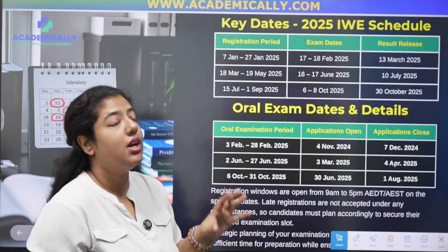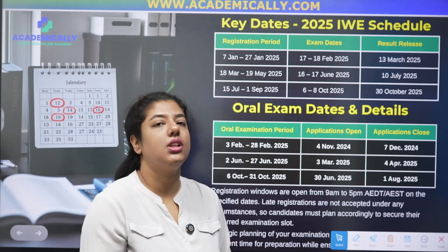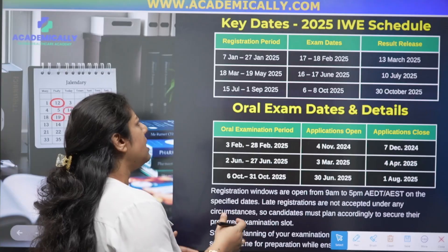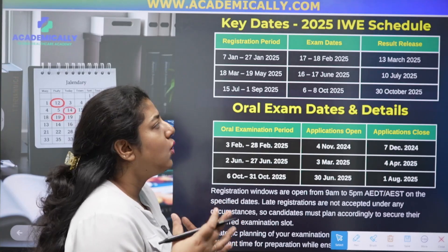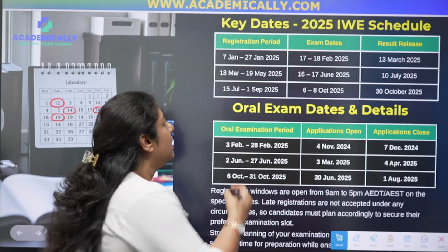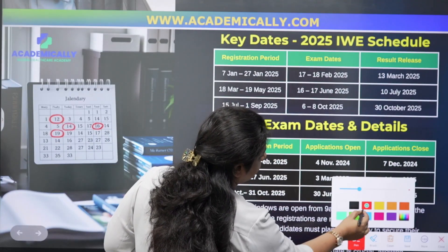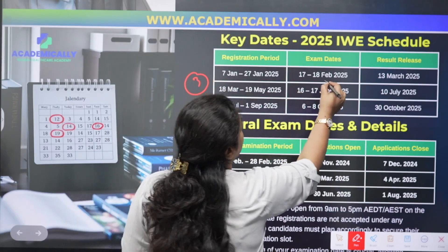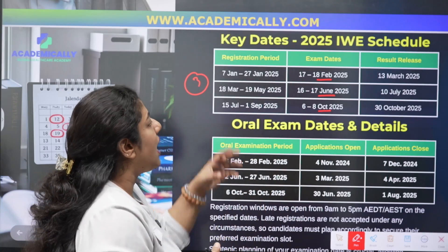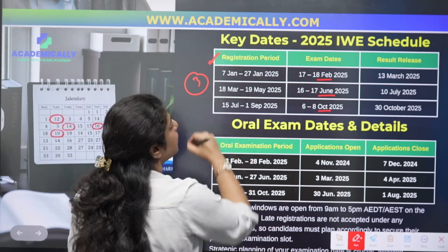Let's look at the key dates for the intern written examination schedule for 2025. If you check the Pharmacy Council's website, they update dates for the upcoming year by default. Like the OPHA examination, the intern written examination is also conducted three times a year — in February, June, and October. These are the set time periods for the examination.